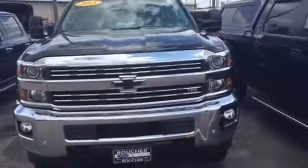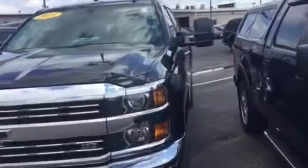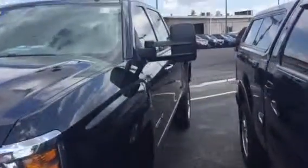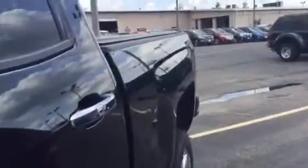Hi, good afternoon. It's Laura at Gordie Boucher Ford of Janesville. Here's a quick video on our 2015 Chevy Silverado 2500 LTZ. We've got some nice tow mirrors on here. It comes in black with black leather interior. Clean Carfax, under 50,000 miles.